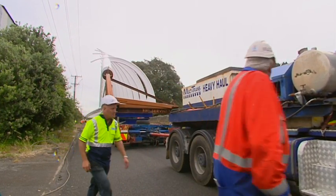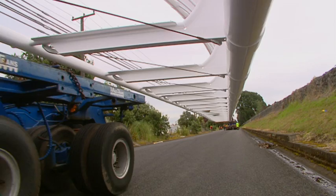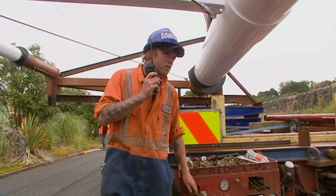With the experienced Multitrans crew making it look easy, the bridge makes remarkably quick progress along Rifle Range Road, carefully avoiding trees, culverts and power poles along the way.